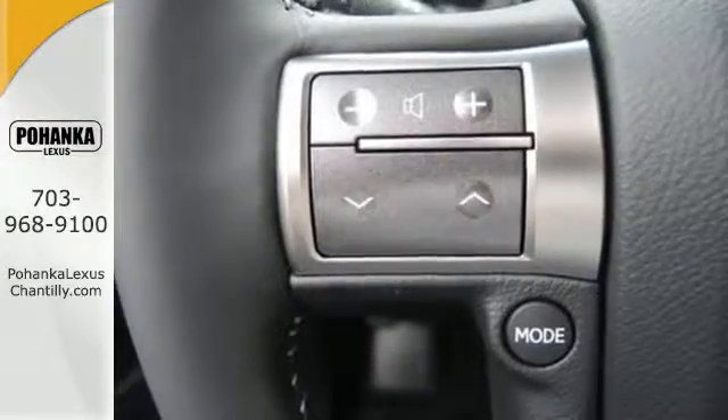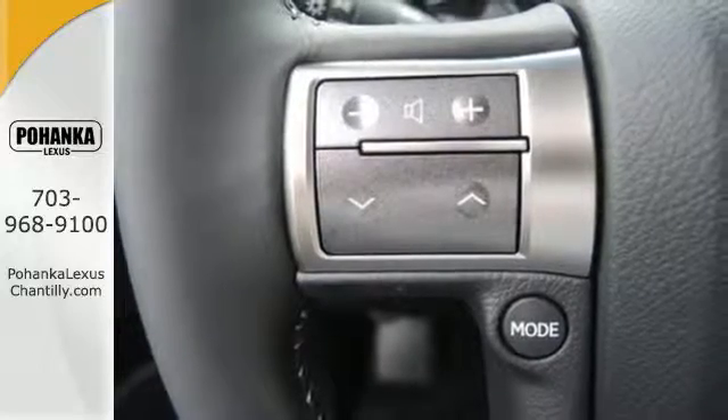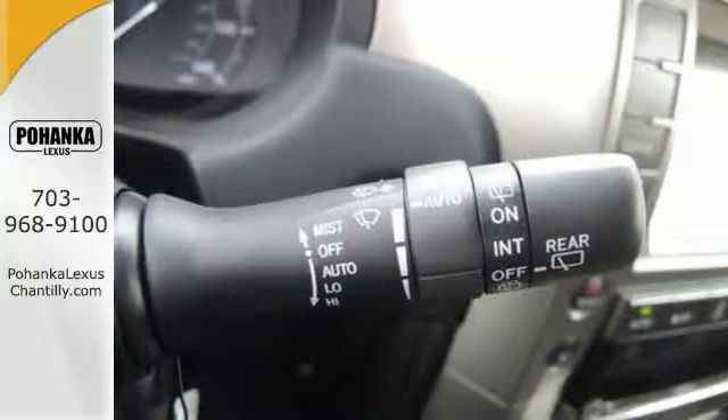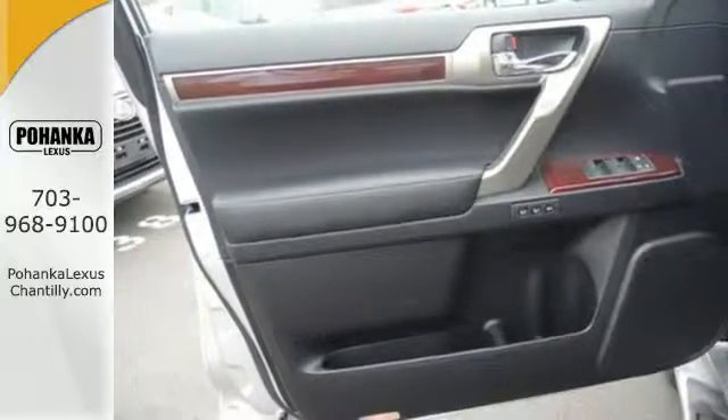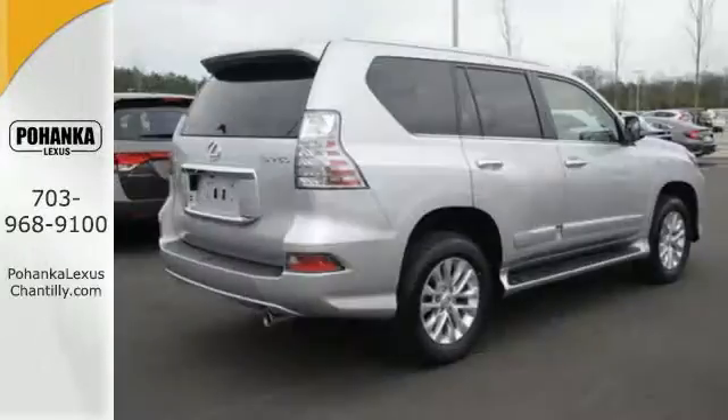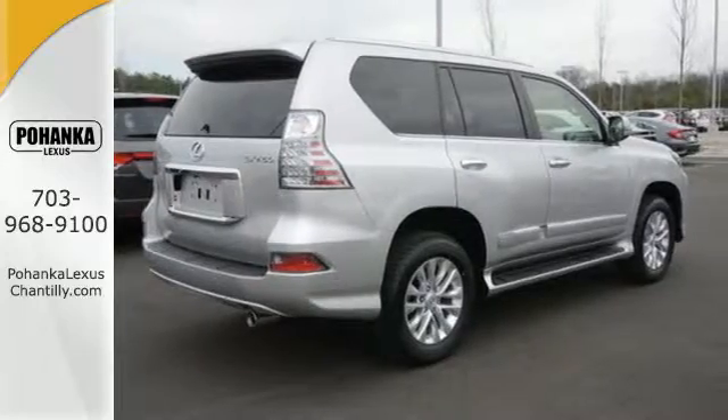Your Lexus gives you an effortless welcome by unlocking the doors with Smart Access, while Lexus Memory automatically adjusts the seat, steering wheel, and outside mirrors to your personal preferences. LED headlights will always get you noticed, but that's not too hard in this GX460.